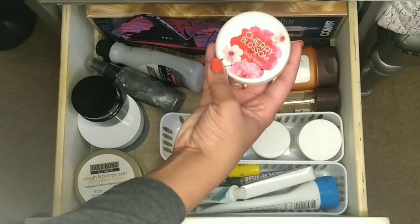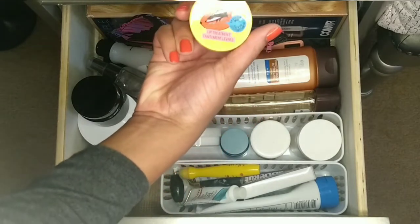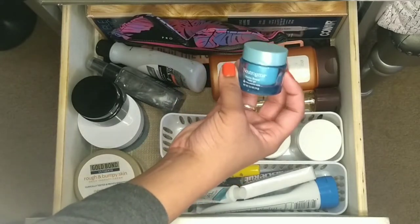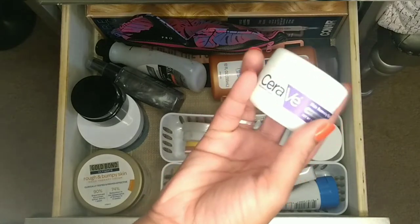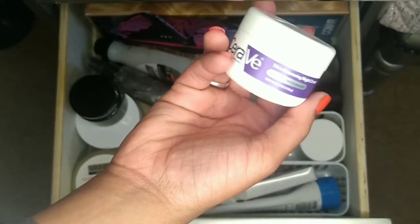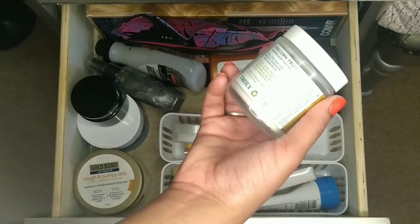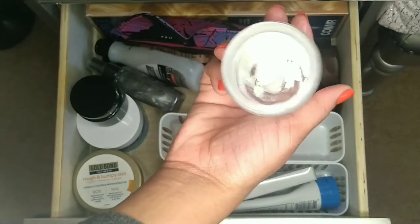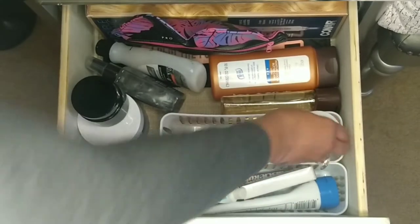Then I have some Body and Earth Cherry Blossom body butter, some Wet and Wild lip treatment in grapefruit flavor, a small Neutrogena Hydro Boost, and my CeraVe Skin Renewing Night Cream — I use this when I go to bed and I love it for my nighttime skin moisturizer. Next to that is my Truly Unicorn Fruit Whipped Body Butter, which I've been using plenty of and definitely need to stock up on. I absolutely love this body butter.